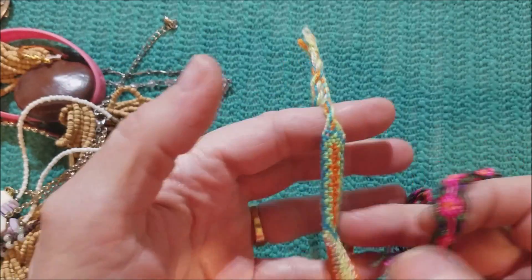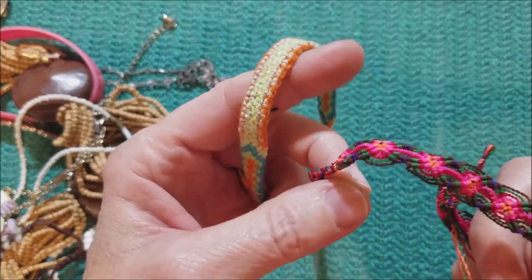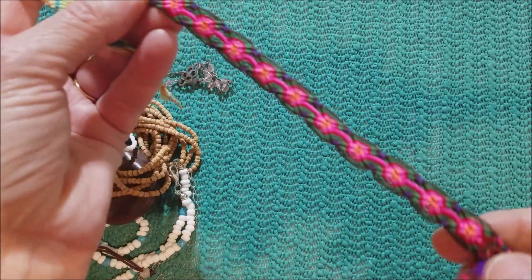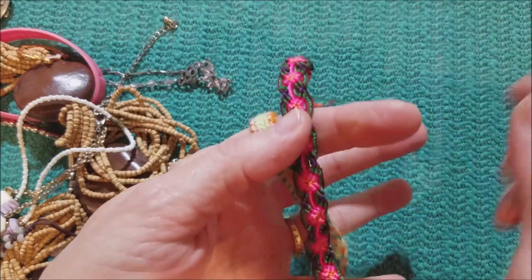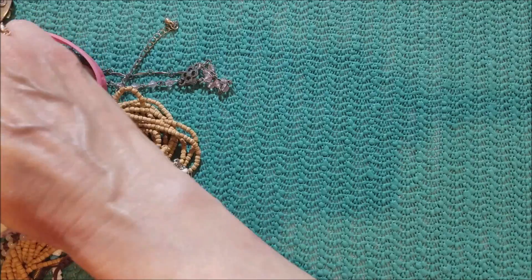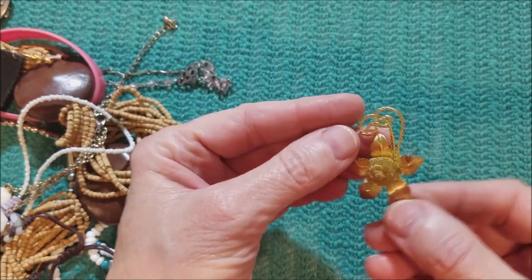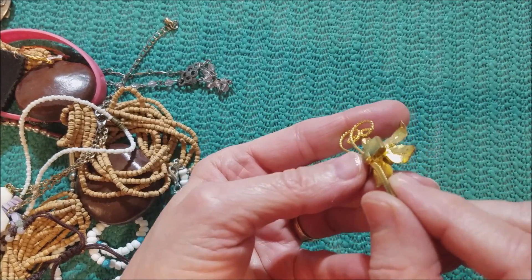We have a couple of the woven cloth bracelets — that's pretty. I like that macrame. And this is one of those bolo necklaces, but the chain is missing.